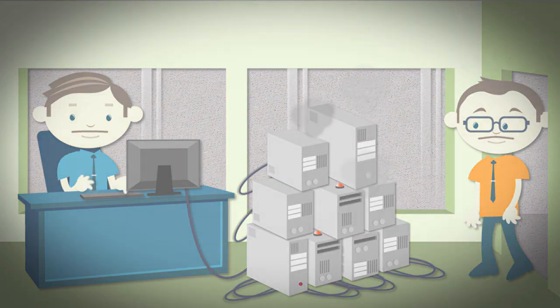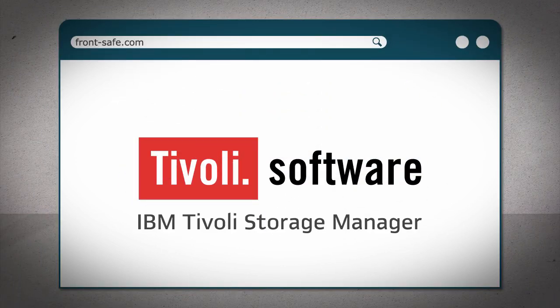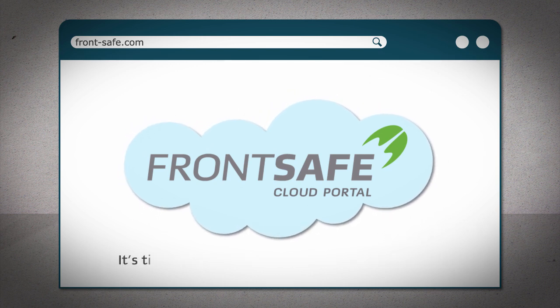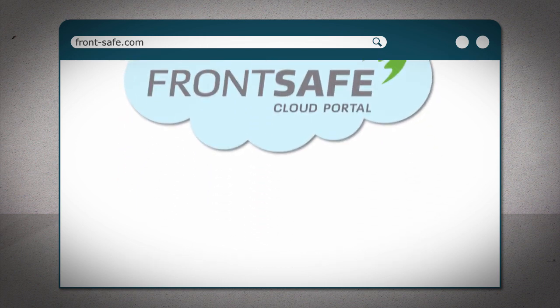Until now. FrontSafe Cloud Portal Software is a web front end to IBM Tivoli Storage Manager and includes everything you need to deliver backup as a cloud service. In other words, it's time to turn your backup infrastructure around and make it into a revenue engine.